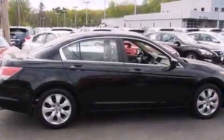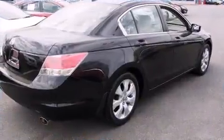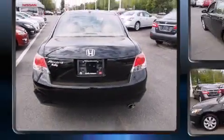A wealth of standard features mean that you no longer have to sacrifice. Like heated seats, one-touch window functionality, speed-sensitive wipers, fully automatic headlights, and cruise control.